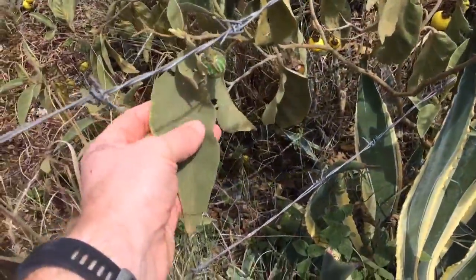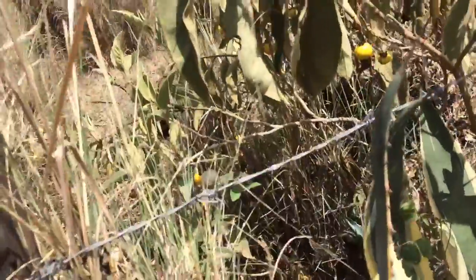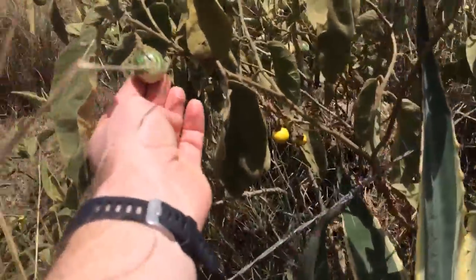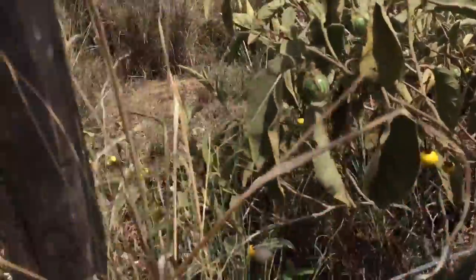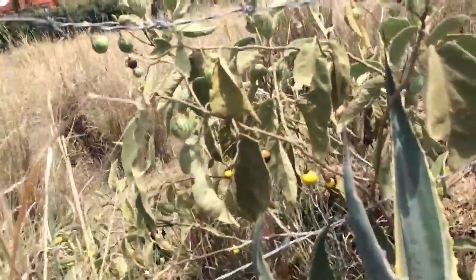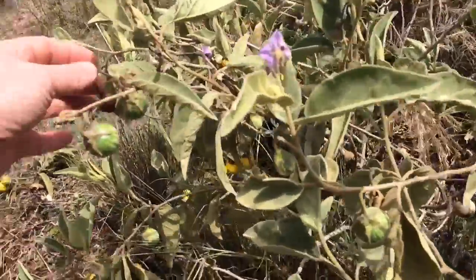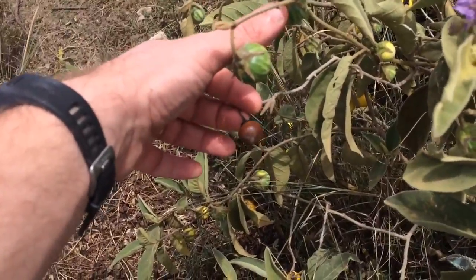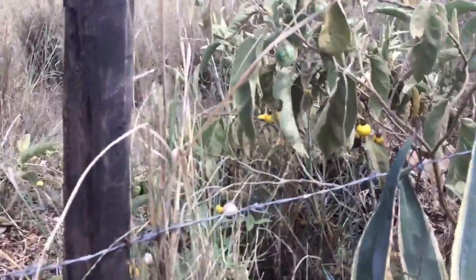They've got alternate leaves which are quite thick and downy — a little bit thicker than a sage leaf, but with the same kind of texture. The fruits start off green with a bit of a stripe on them, then they turn yellow, and the final stage is black. You can see one there that's on the turn and going to go black — nightshade family, Solanum.